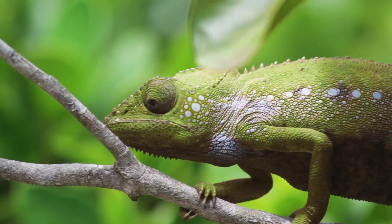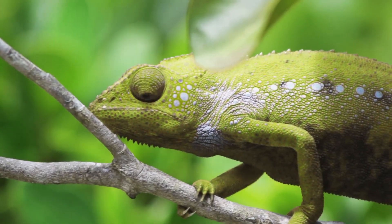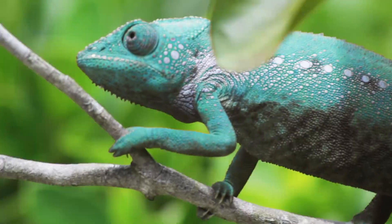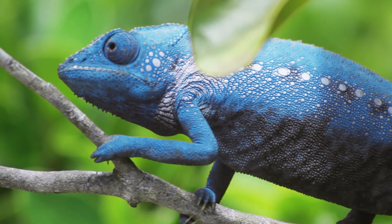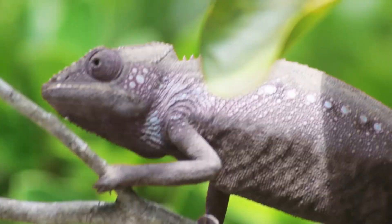When they get angry, their skin may become brighter. This helps them appear large and strong when fighting other chameleons. Chameleons may also change their color to maintain their temperature in cold or hot weather.